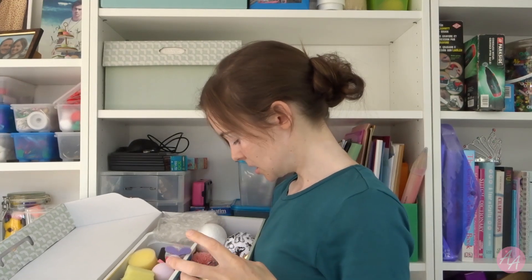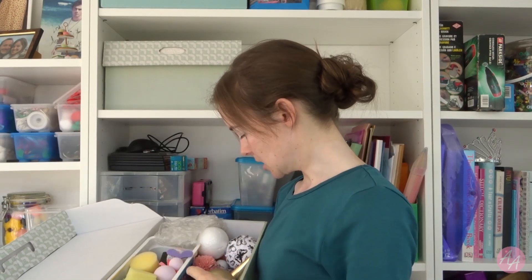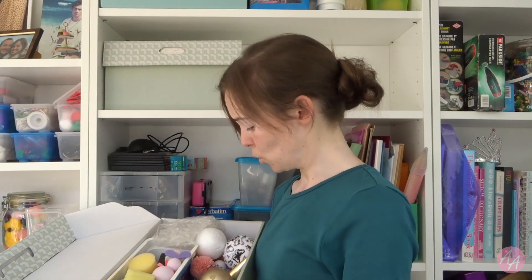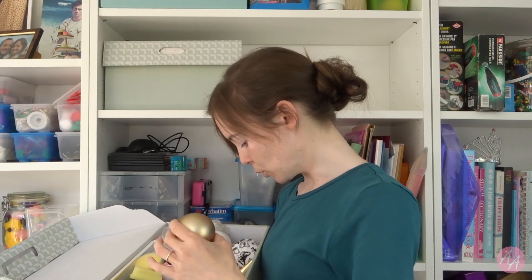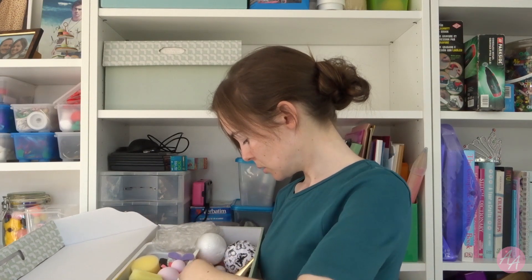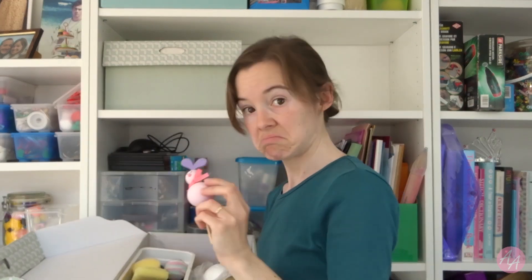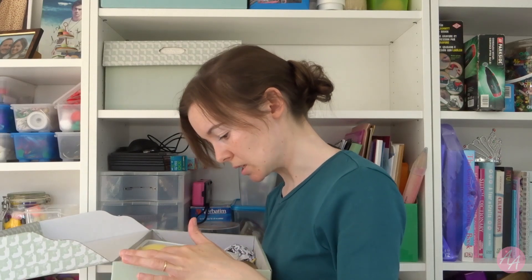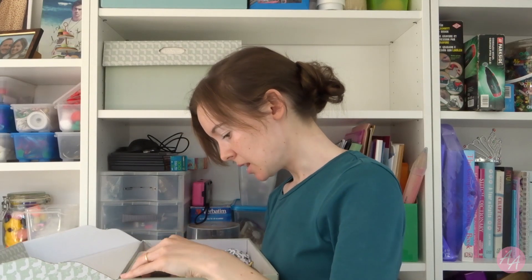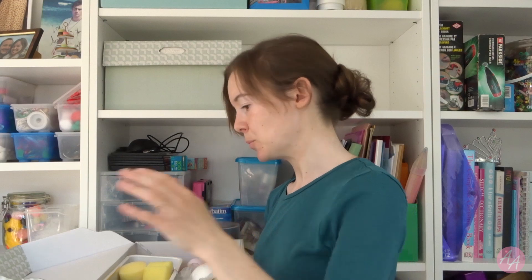So this is sponges and balls — polystyrene balls and then regular balls, ping pong balls. Yeah this is all stuff that I feel like I will use. The sponges especially — they'll be good for crafts with my son. Ball balls I'm always going to use, it's just a matter of time. Yeah we'll keep all that stuff.